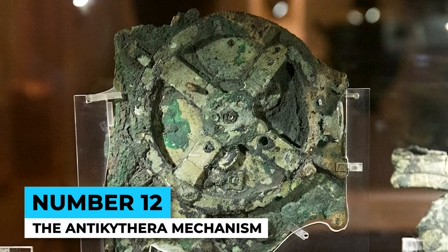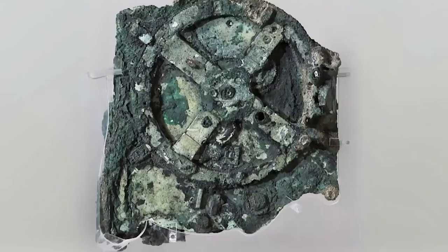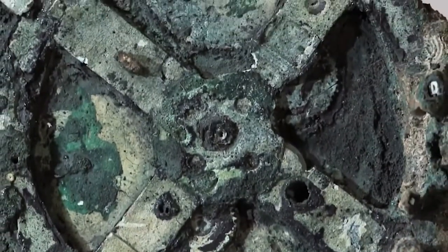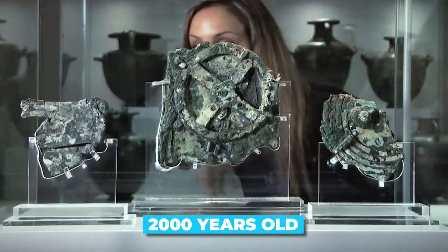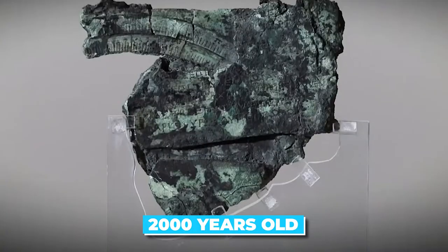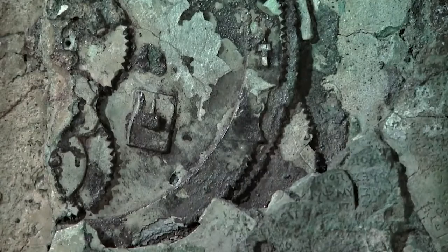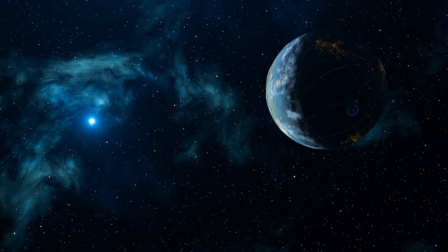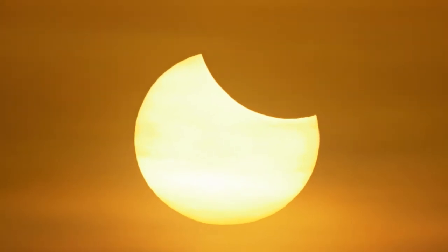Number 12: The Antikythera Mechanism. Have you heard of the Antikythera Mechanism? This ancient device is basically the world's first computer, and it was built over 2,000 years ago. It's believed that the Antikythera Mechanism was used to track the movements of planets and stars, and to predict eclipses and other astronomical events.